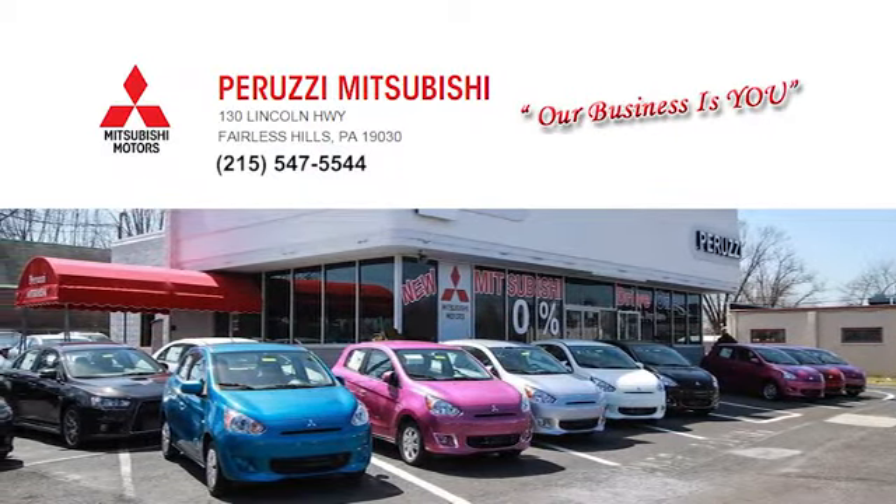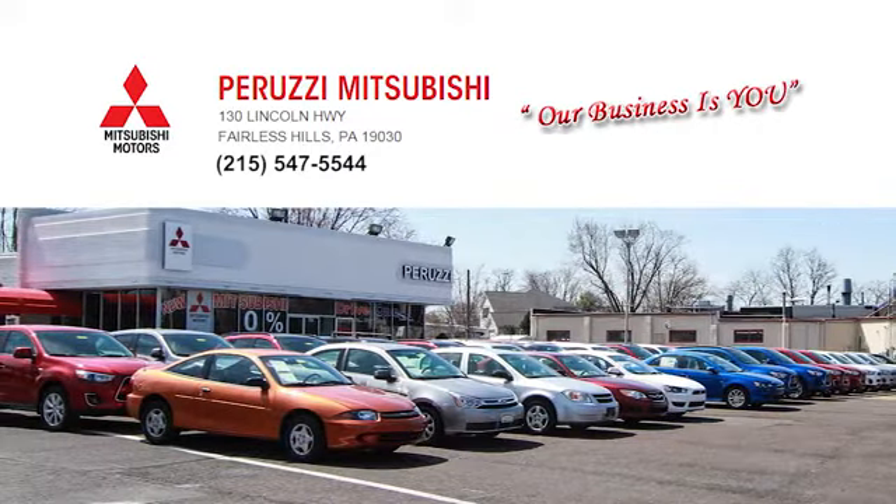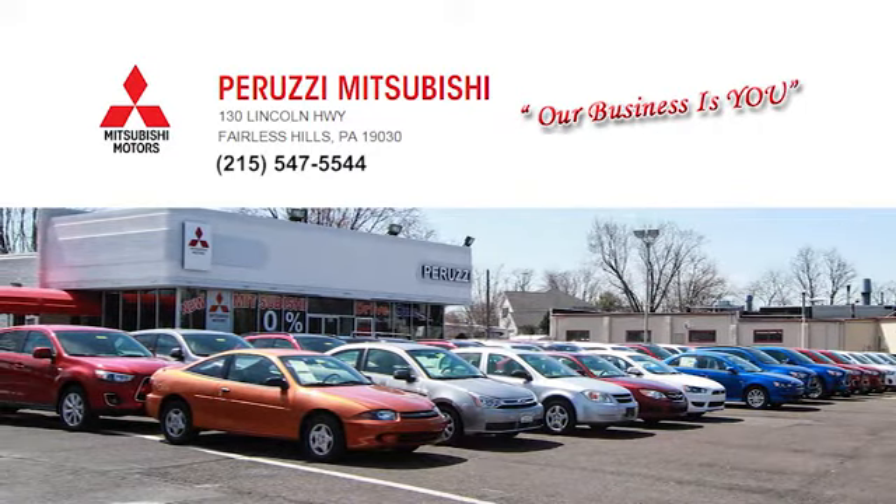Call, click, or stop in and allow us to demonstrate our commitment to excellence. We're located at 130 Lincoln Highway in beautiful Fearless Hills.